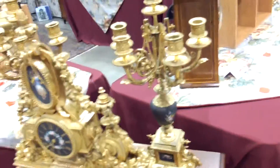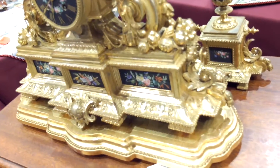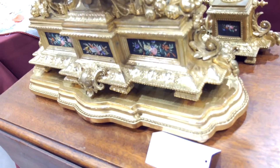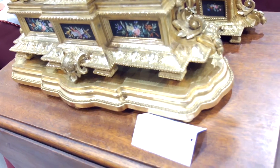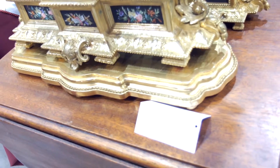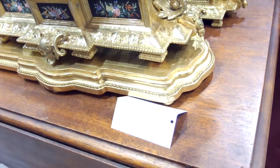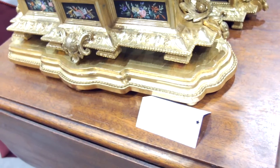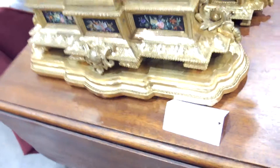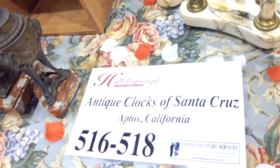I'm at the Hillsborough Show and I've just photographed a very ornate French bronze clock and candelabra set. It rings on the hour and half hour, circa 1860, and was owned by generations of a single family. It sells for $6,500 and is from Antique Clocks of Santa Cruz in Aptos, California.